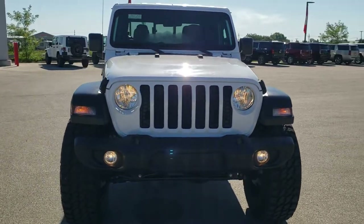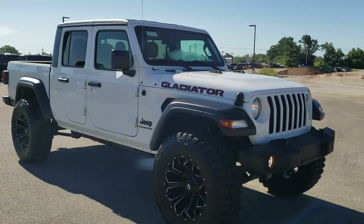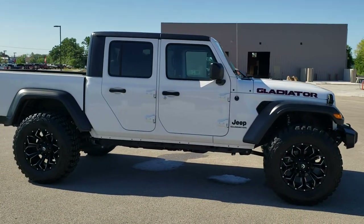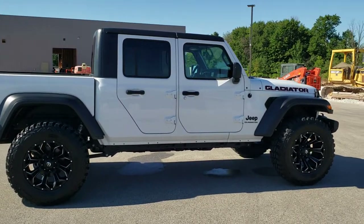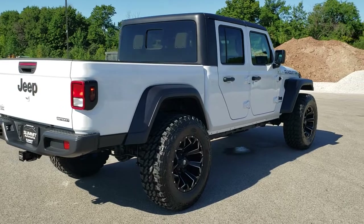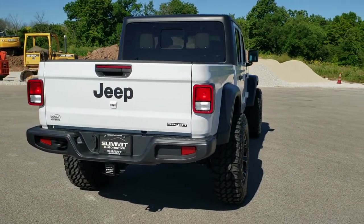Brand new Sport S Package. This vehicle has a 3.6 liter Pentastar V6 motor and 8 speed automatic transmission. But more importantly, we did a 2 inch factory Jeep suspension lift kit to this vehicle. We also put Pro Comp Extreme tires on here — these are 37 by 12 and a half R20s — and we put Fuel Assault 20 inch painted and polished aluminum rims on this vehicle.